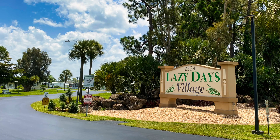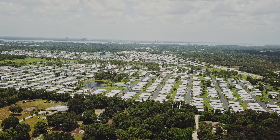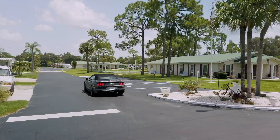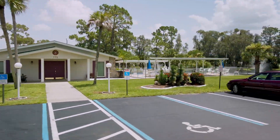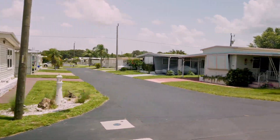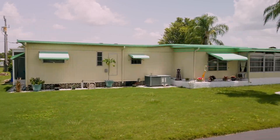Lazy Days Village is a 55 plus resident owned deed restricted community with over 400 home sites. The park features two clubhouses and a heated pool. Lots are individually owned and the common property is held by an association incorporated as a non-profit. There are a mix of single wide and double wide units throughout the park. Everything seems to be in excellent condition including the roads, common property, and the landscaping. The roads are set up so there's very little traffic in front of the houses. There's quite a variety of homes in here.